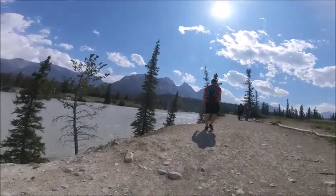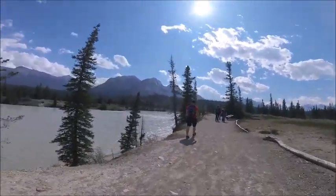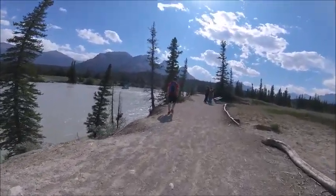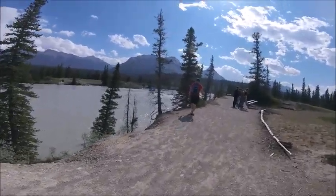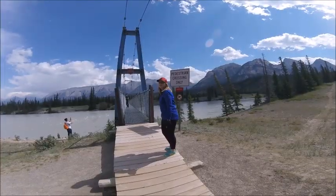Here's the bridge right up ahead that you're going to have to cross to get over to Siffler Falls. It's one of those cool suspension-style bridges — we'll show you a closer look at it as well. And note: no horses on the bridge.